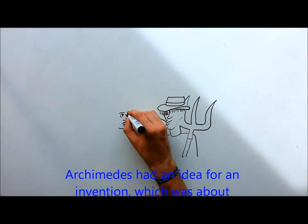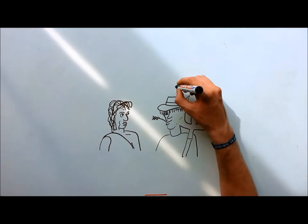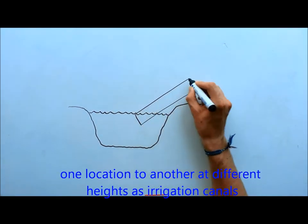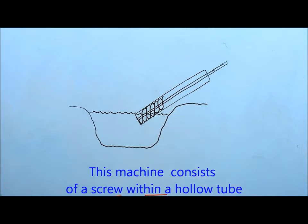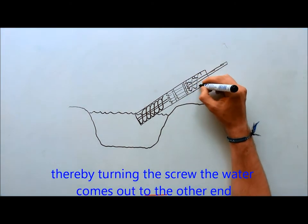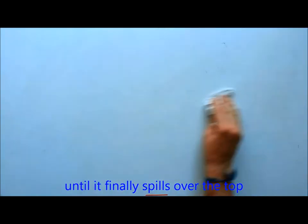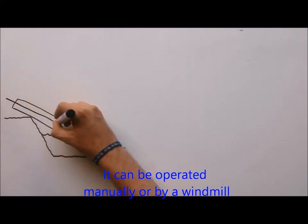Archimedes had an idea for an invention about moving water from different levels in a less harsh way. The water screw is a mechanical machine used to transfer water from one location to another at different heights, such as irrigation canals. This machine consists of a screw within a hollow tube. The water is pumped through the interior of a hollow screw. Turning the screw, the water comes out at the other end. As the shape rotates, the water moves up through the spiral tube until it finally spills over the top. It can be operated manually or by a windmill.